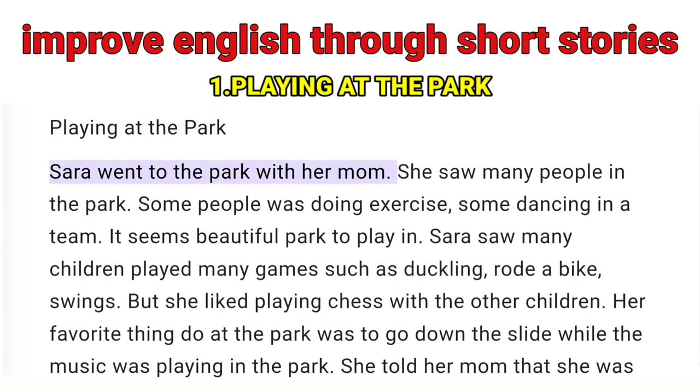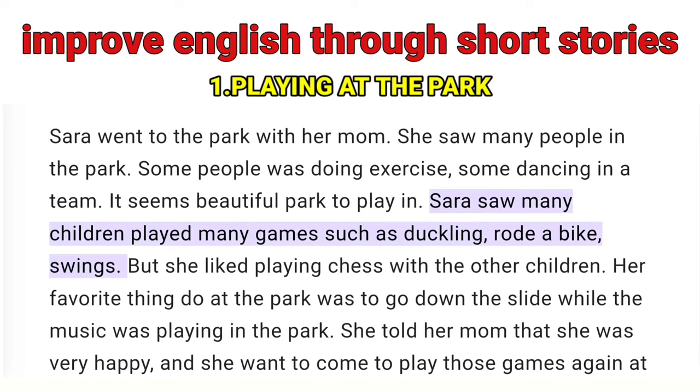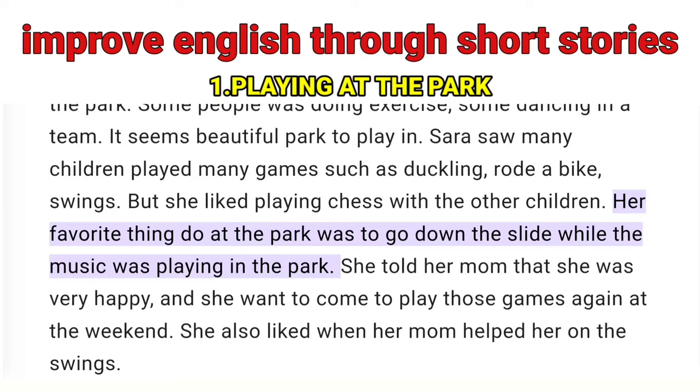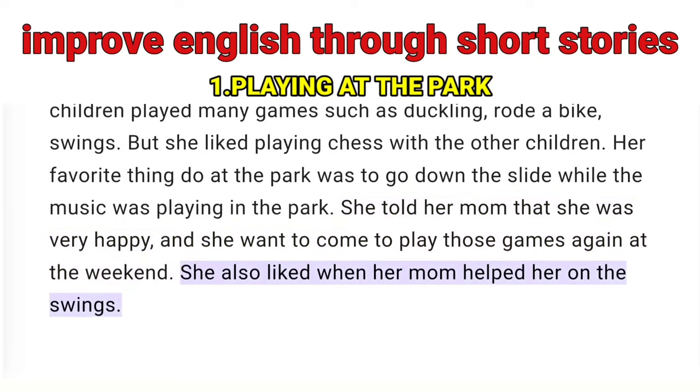Playing at the Park — Sarah went to the park with her mom. She saw many people in the park. Some people were doing exercise, some dancing in a team. It seemed a beautiful park to play in. Sarah saw many children playing many games such as duckling, riding a bike, and swings. But she liked playing chess with the other children. Her favorite thing to do at the park was to go down the slide while the music was playing. She told her mom that she was very happy and she wanted to come to play those games again at the weekend. She also liked when her mom helped her on the swings.